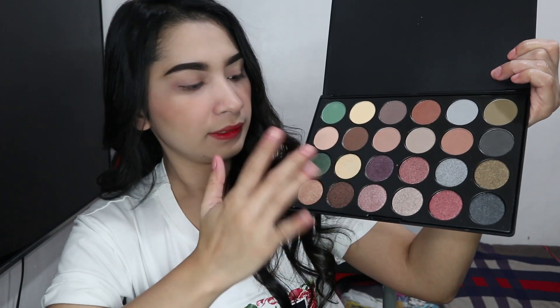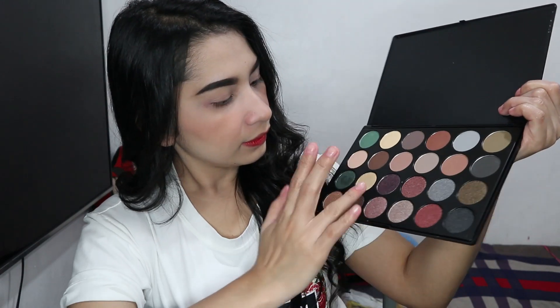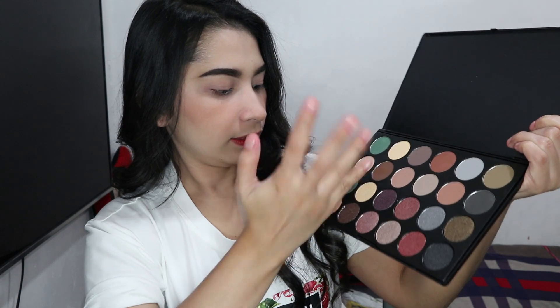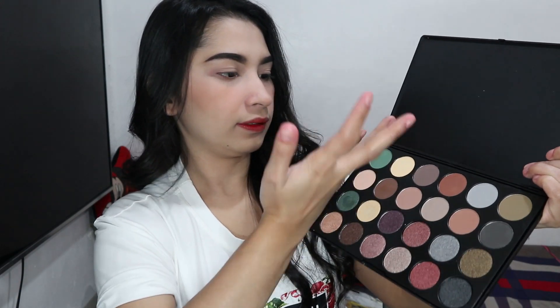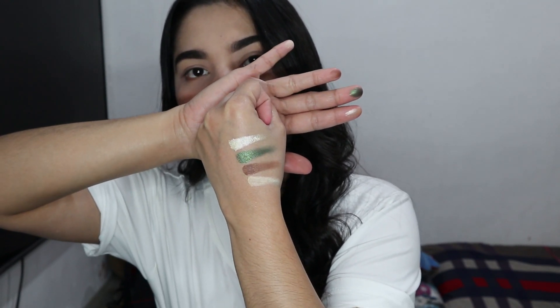Let me give you swatches of the Santa Monica palette. Can you see it? It's so pigmented! Let me also swatch a matte. And here it is — the Santa Monica swatches. Wow, the shimmer ones are so beautiful. Super pigmented!